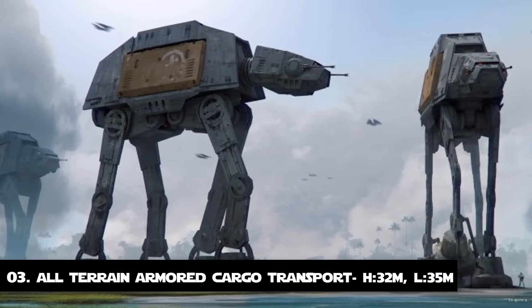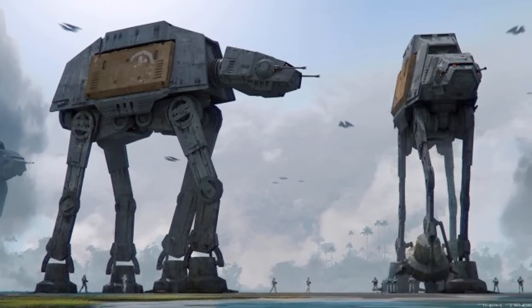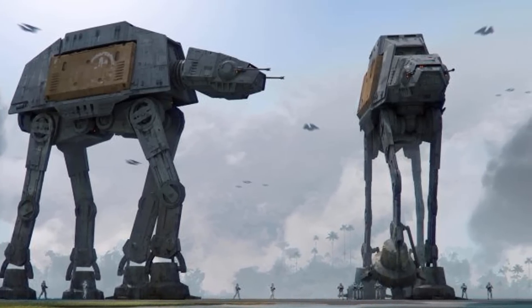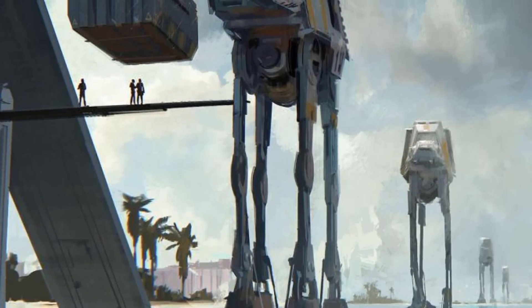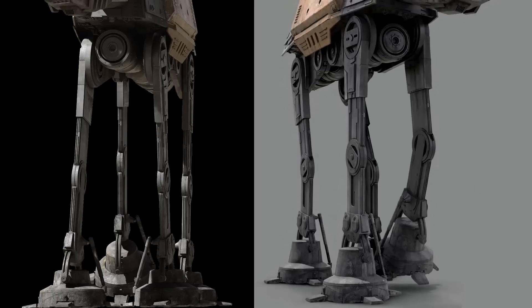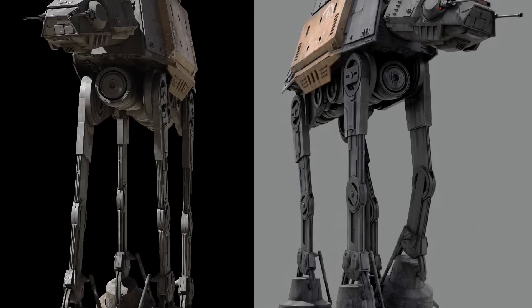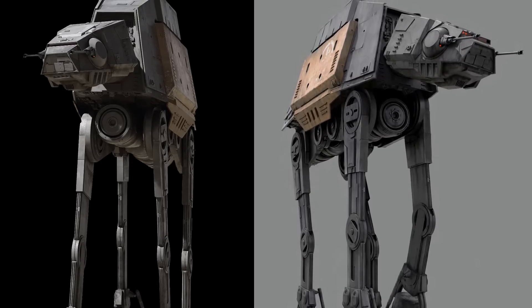Number 3: The All-Terrain Armored Cargo Transport. The AT-ACT, or the All-Terrain Armored Cargo Transport, was another variant of the AT-AT, deployed at major Imperial construction projects such as shipyards and sprawling research installations. Even though they were not built for combat, they were still capable of posing a formidable threat to infantry, as discovered by rebel troopers during the Battle of Scarif. They were 35 meters long and almost 32 meters tall.